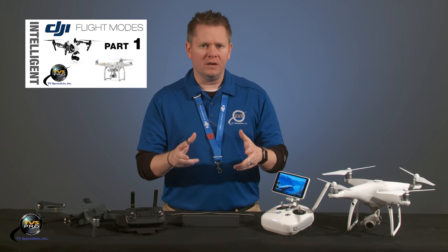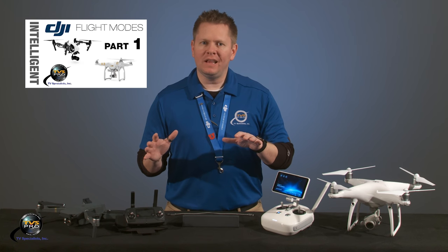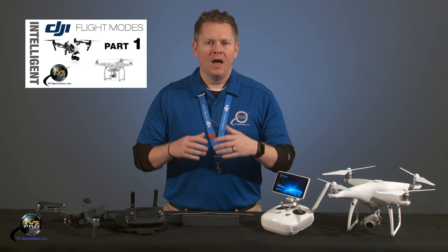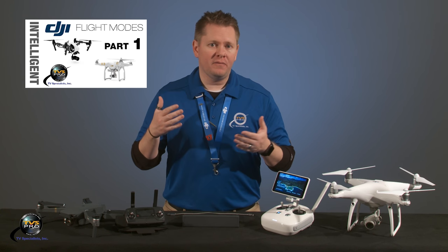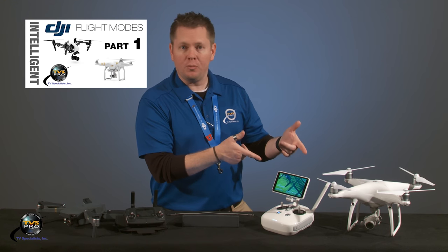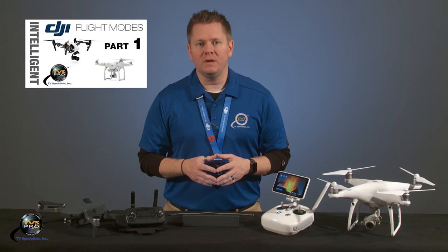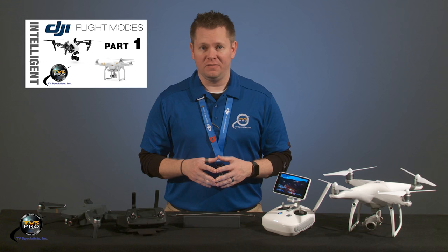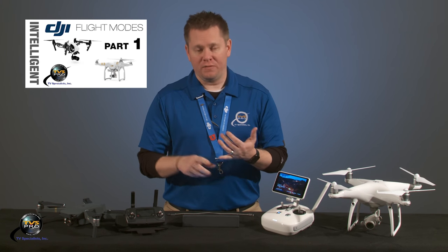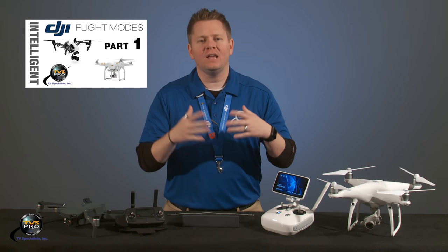If you are looking for instruction on those flight modes, you're going to want to hit this button here to go to that video. We're not going to talk about those ones because within the last year, we have seen the release of, at least in DJI's world, a Mavic, a Phantom 4, a Phantom 4 Pro. Today I've got a Pro Plus and an Inspire 2. And with those new systems, we have seen some cool upgrades and firmware, as well as some crazy cool Intelligent Flight Modes. Things like Terrain Follow and Active Track, and the list goes on and on. We're going to get into it.